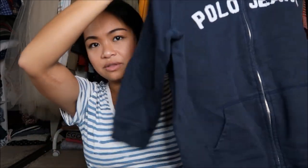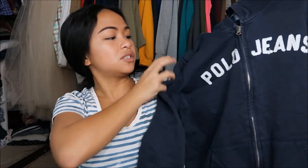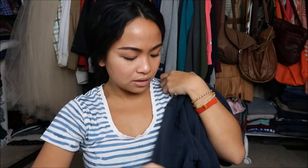The next thing that I have is by Polo Jeans in a size extra large. I'm guessing this is in kids because it's a little bit on the smaller side, but it says Polo Jeans on there and RL on the side. It has a hood — and again, I love sweaters.